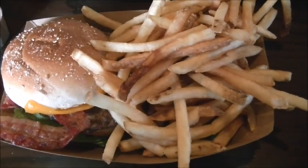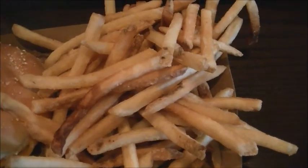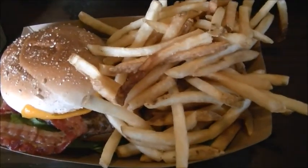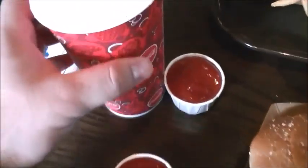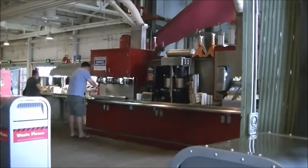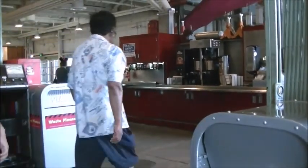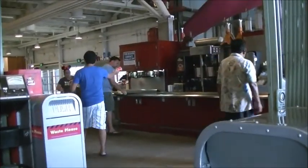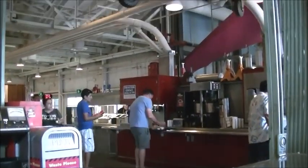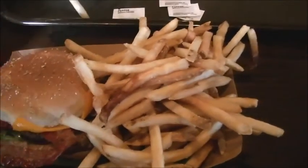I decided to get the number two, which was the one-third pound Angus bacon cheeseburger. It comes with fries — I think it's about $11.49. I bought the drink because you get unlimited refills over there. You get all the ketchup, tea, hot chocolate, and coffee. What I like about this is the all-you-can-drink option, because not every restaurant here has that. So I'm definitely going to film a walkthrough of this place.